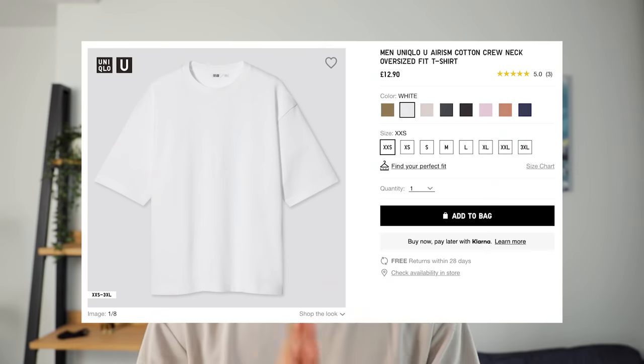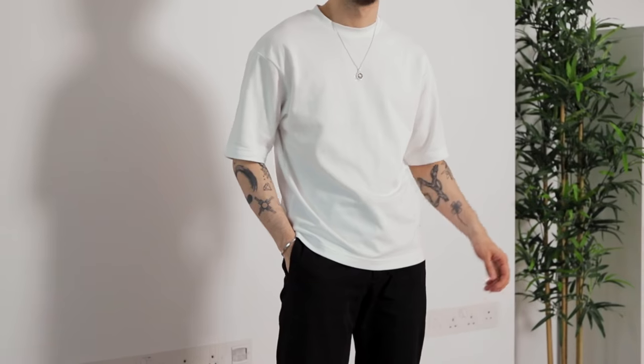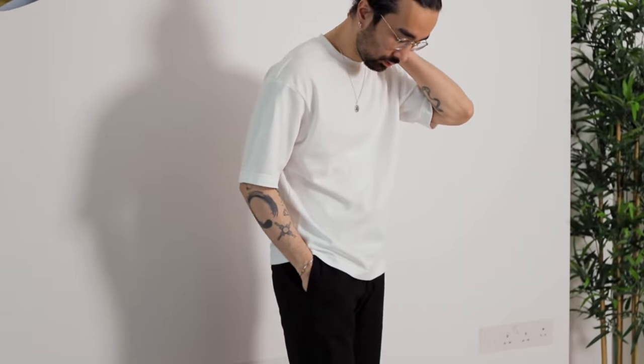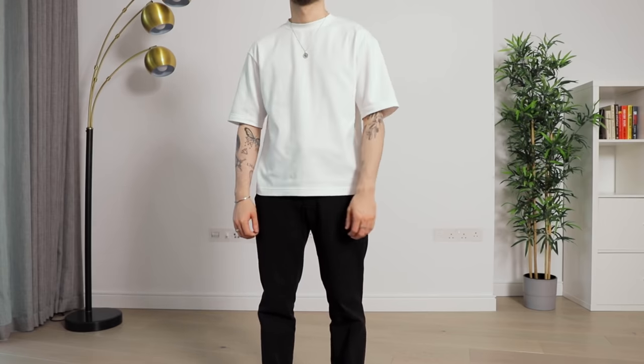I didn't include it in the 10 pieces just because it's nothing new — it's been around for at least the past four seasons — but the U Arizm oversized tee is an absolute banger. I'm actually wearing it right now. One of the best staple oversized tees in my opinion, tied with Everlane's relaxed premium weight crew. If you're into oversized tees and don't have it yet, I cannot recommend it enough. I'll put links to everything I mentioned down in the description along with a recap of all the sizes I'm wearing.